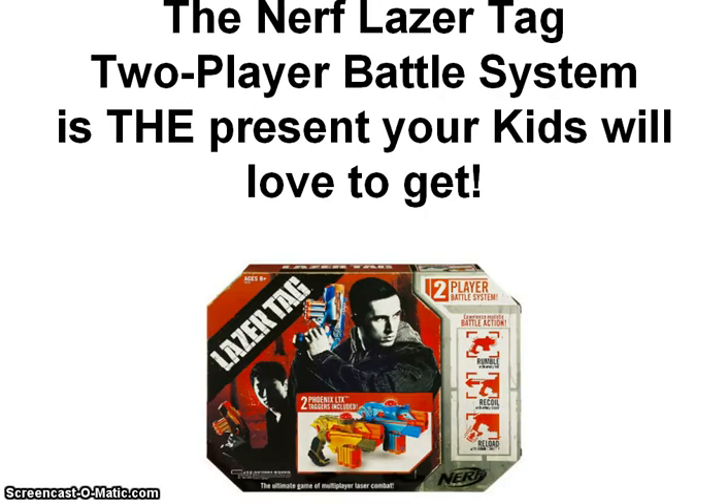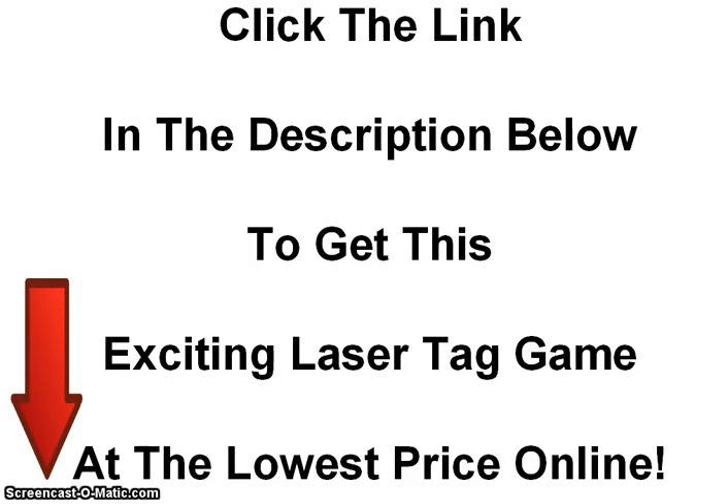The Nerf laser tag 2 player battle system is the present your kids will love to get. To learn more and to read some of the reviews from happy purchasers and to find out where to get it at the lowest price, click the link in the description below. Thanks for watching.